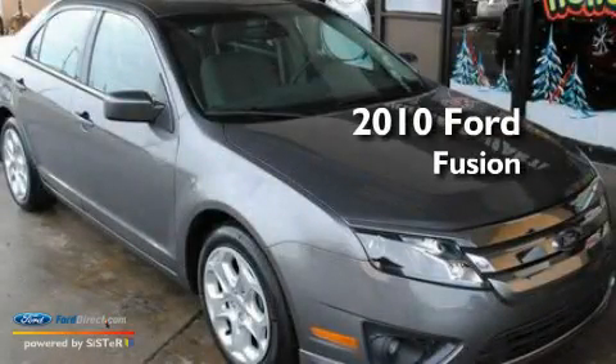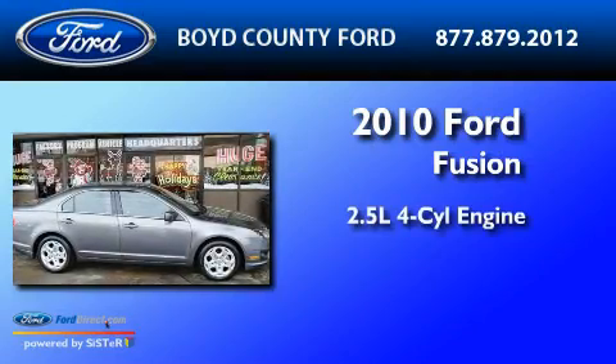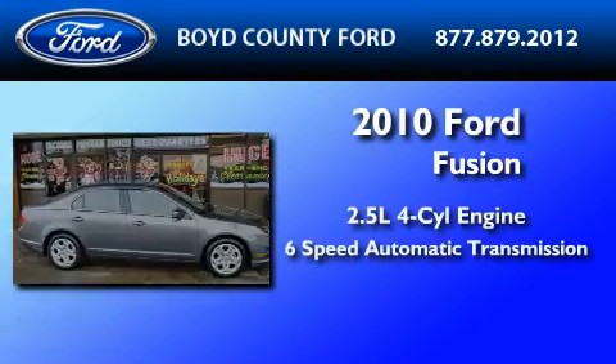This is a 2010 Ford Fusion. It has a 2.5 liter 4-cylinder engine and a 6-speed automatic transmission.